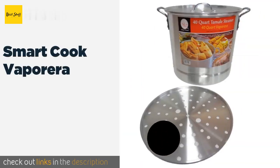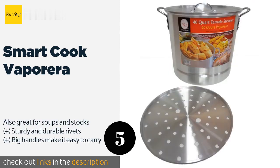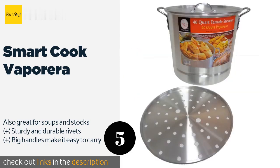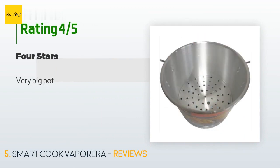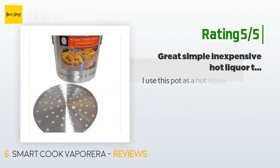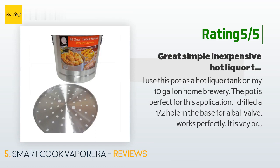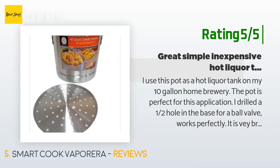Number five is the Smart Cook Vaporera. The 40-quart Smart Cook Vaporera is large enough to hold a substantial number of tamales, making it a sensible option for cooks with sizable families or those who entertain crowds on a semi-regular basis. The price is approximately $55, with 34 reviews averaging 4 stars. A customer said it's a very big pot. Another happy customer said: I use this pot as a hot liquor tank on my 10-gallon home brewery. I drilled a half-inch hole in the base for a ball valve — it works perfectly. It is very broad, which increases the surface area for a faster boil, and I have a 185,000 BTU burner on this — it heats fast.